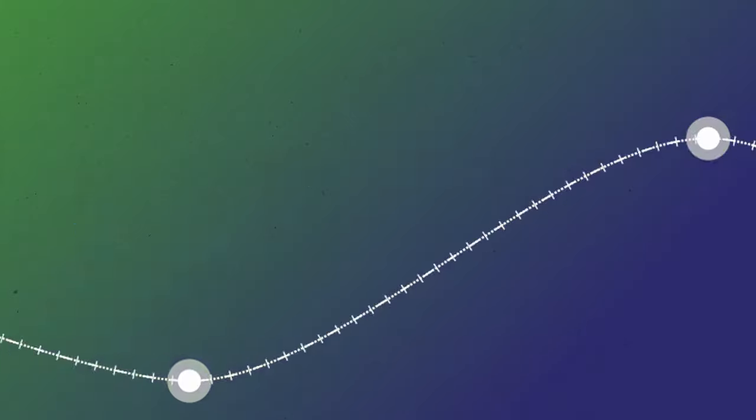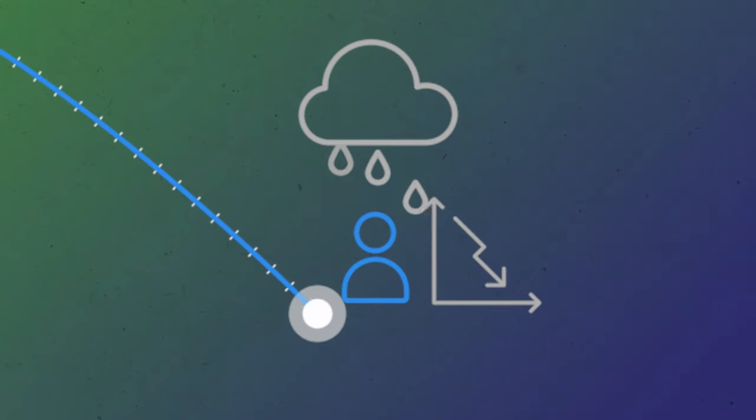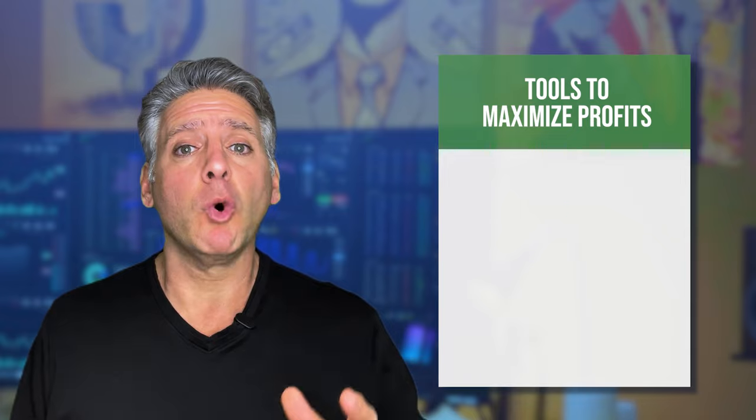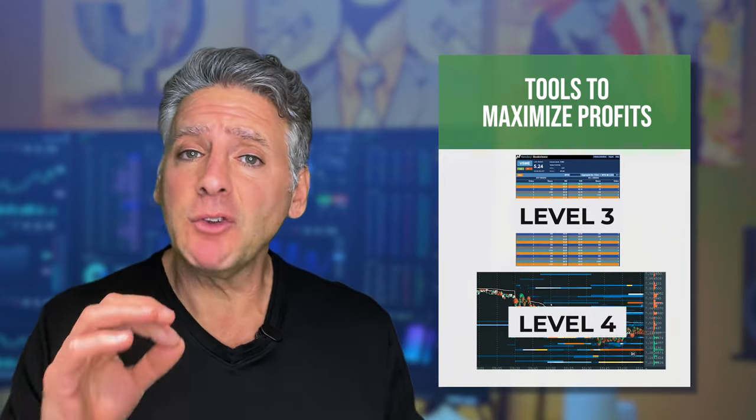If you're tired and struggling to find consistent success in your trading, this could be the secret tool that pros use that you've been missing. There are tools today that professional traders use to trade today's volatile markets, which is called level three and level four trading.